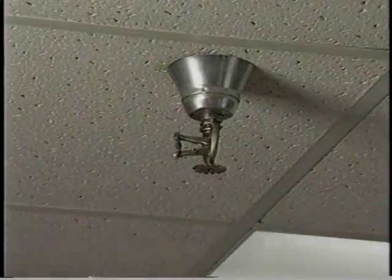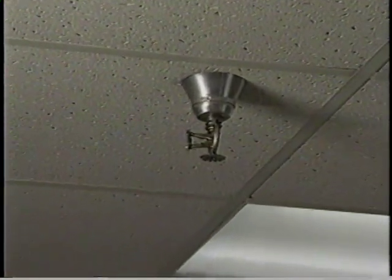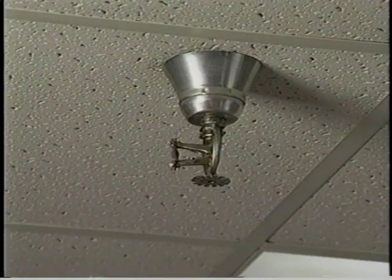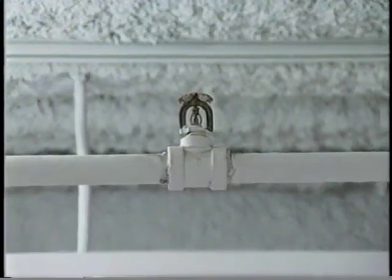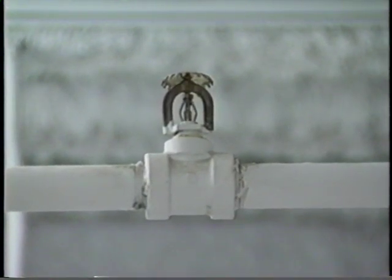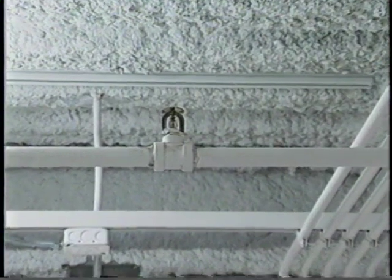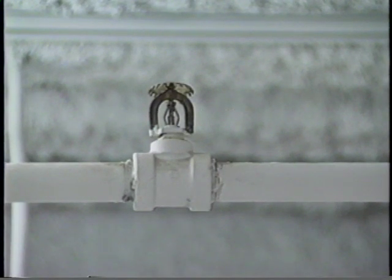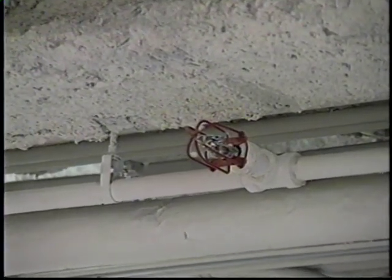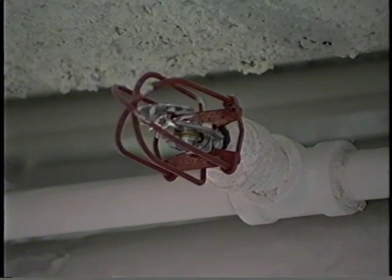There are three basic designs for sprinkler heads: pendant, upright, and sidewall. The most common type is the pendant sprinkler, which extends down from the underside of the piping and sprays a stream of water downward into a deflector that breaks the stream into a circle. The upright sprinkler sits on top of the piping and sprays water into a solid deflector that redirects it toward the floor. It cannot be inverted for use in the pendant position because the spray would be directed toward the ceiling. The sidewall sprinkler extends from the side of a pipe and is used in small rooms where the branch line runs along a wall, with a special deflector that creates a fan-shaped pattern of water.